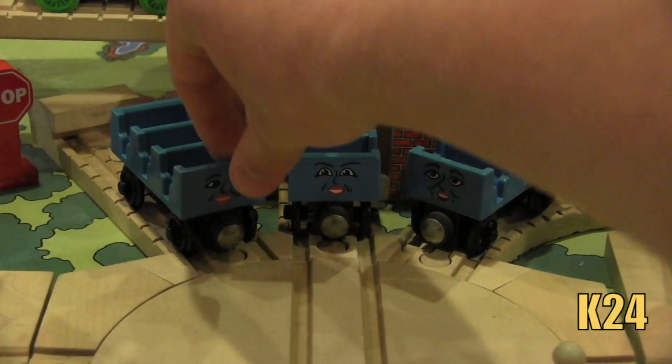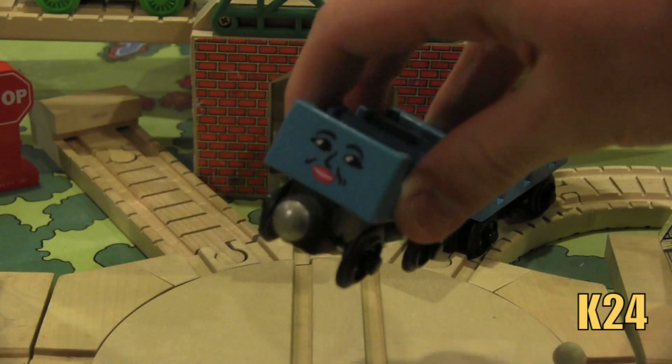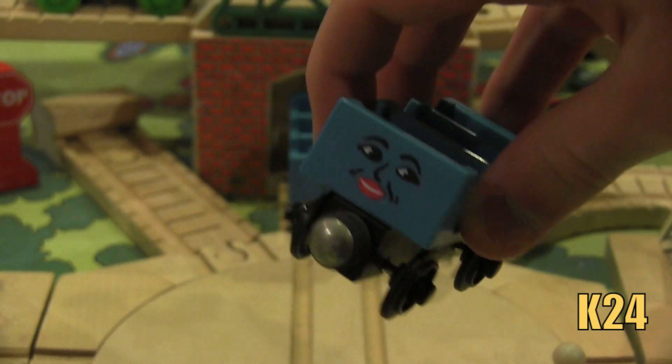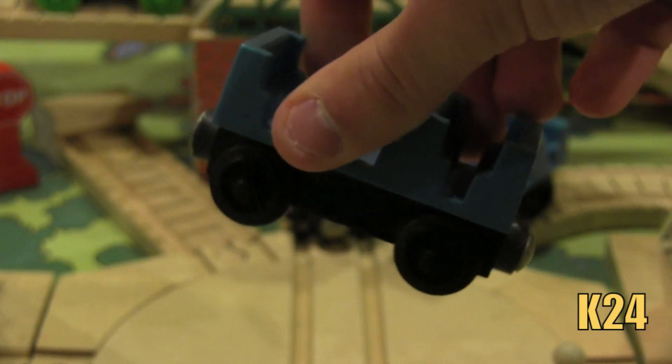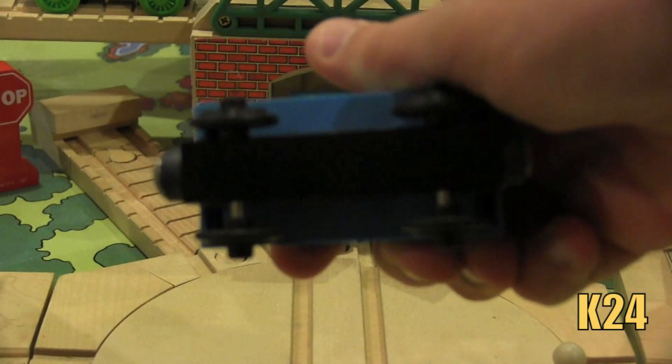Let me show you guys what each of these coaches looks like. The three coaches' names are Ada, Jane, and Mabel. This one right here is Ada, and on the back it says Ada. That's really cool because up until now — remember this is 1997 to 1999 — there are no names on the bottom of items.